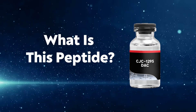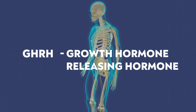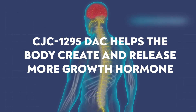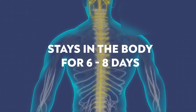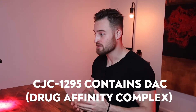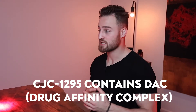So what is CJC-1295? It falls into the category of being a GHRH — a growth hormone-releasing hormone. It's still a peptide, but this peptide helps the body create and release more growth hormone. Additionally, it stays in the body for six to eight days, which is not the case for ModGRF-129. CJC-1295 contains DAC, drug affinity complex, which is why it can stay in the body for six to eight days.